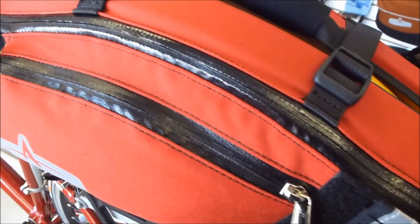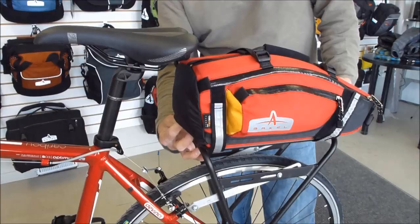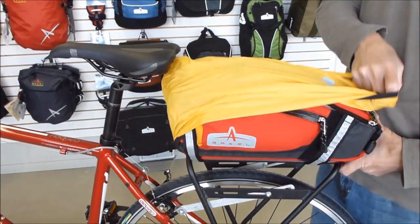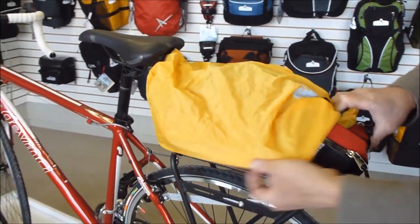Sealed YKK zippers keep the water out. A bright yellow integrated rain cover neatly stores at the front of the bag and deploys quickly when you need it to.